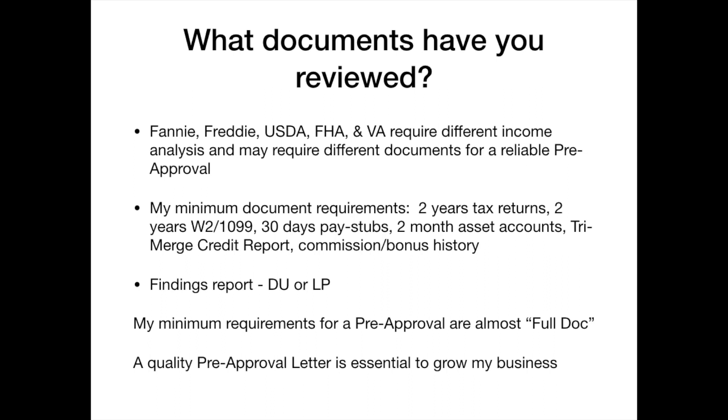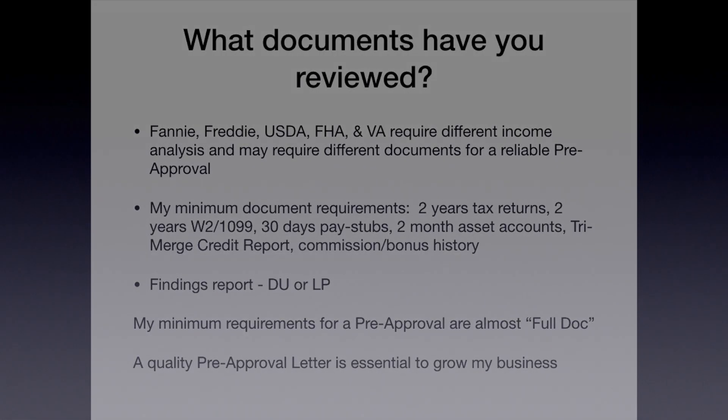That leads me to the second question: what documents have you seen, what do you have in your possession? Let me tell you my minimum standard — I'll put this in air quotes — this is a 'full doc' pre-approval letter. Those are the only letters I issue. The reasoning is pretty simple: my ability to grow my business depends on referrals, and if I don't issue a quality pre-approval letter it costs everyone. It's technically not a full document pre-approval — there are other things I don't have, like driver's licenses — but it's pretty close.